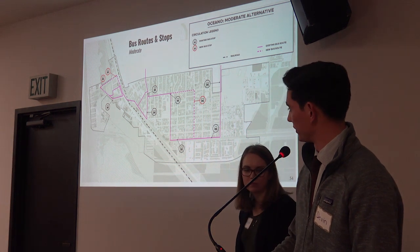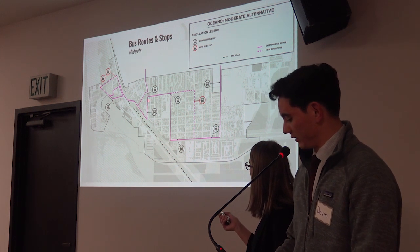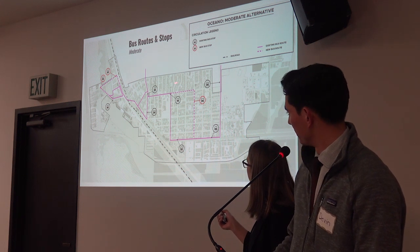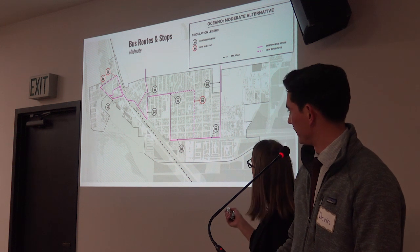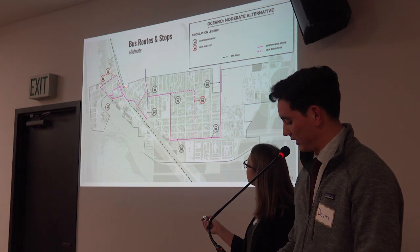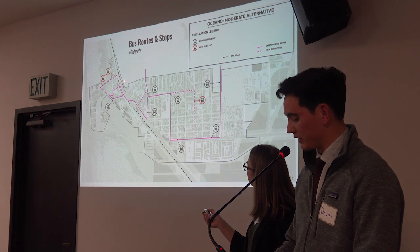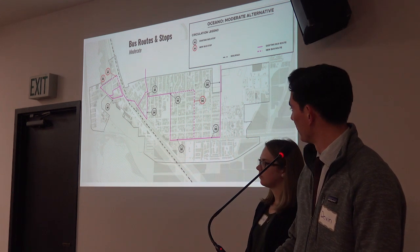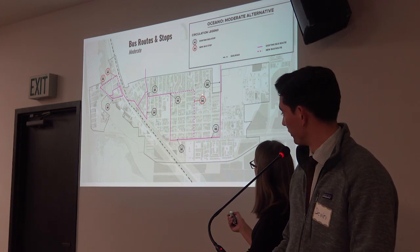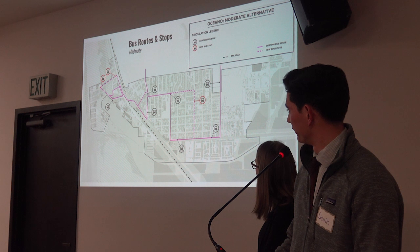Currently, Oceano has seven bus stops, shown in black, that follow the routes in solid pink. The existing stops do not serve the Pier Avenue neighborhood at all, or the middle-most section of the central neighborhood. Three additional stops are proposed at these two locations. In Pier Avenue, we propose two additional stops, shown in red, and an extension of the existing route, shown in dashed pink. These two stops allow riders access to the commercial amenities along Pier Avenue, as well as to the dunes. In the central neighborhood, we propose one additional stop, shown in red, which would provide nearby residents increased transit access that was not previously available.